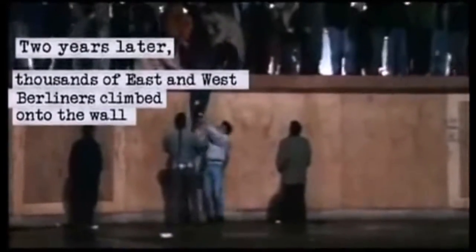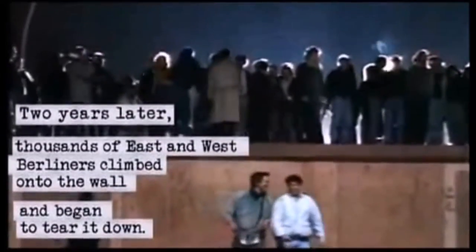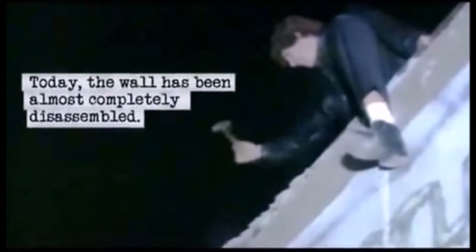Eventually, the East German government announced unrestricted travel through the wall in 1989, and soon thereafter, the wall would be torn down by citizens. Today, portions of the wall can be found in Berlin and around the world. The area where the wall once stood is marked across Berlin today.